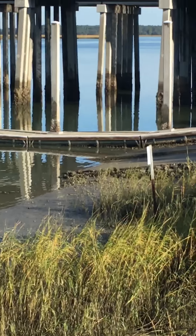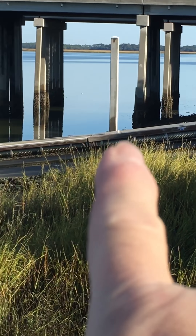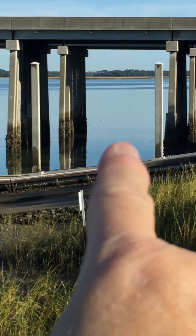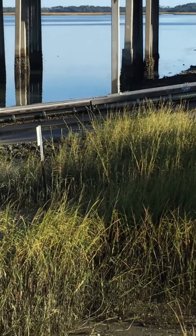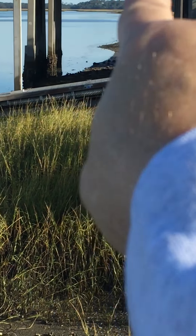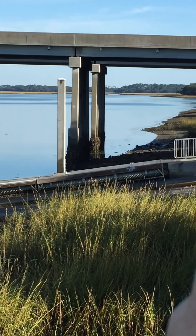That little point of land right there — I believe that is Goat Island. And then there's Little Harry, and then there's Big Harry. And that's the Pinckney Wildlife Refuge over here, that's bumped out right here.